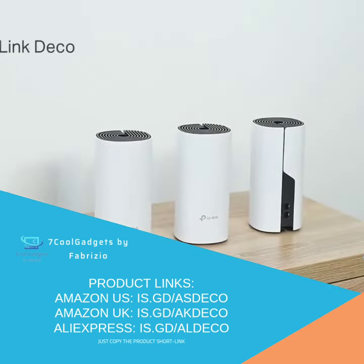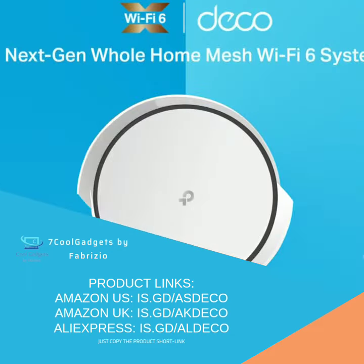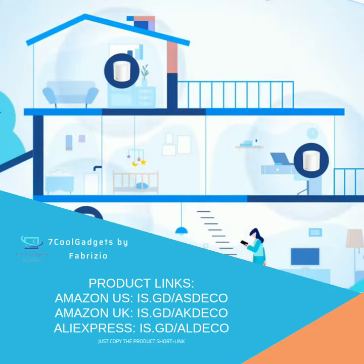Meet TP-Link Deco Mesh Wi-Fi system powered by Wi-Fi 6. It delivers a huge boost to coverage, speed, and total capacity of your whole home network.